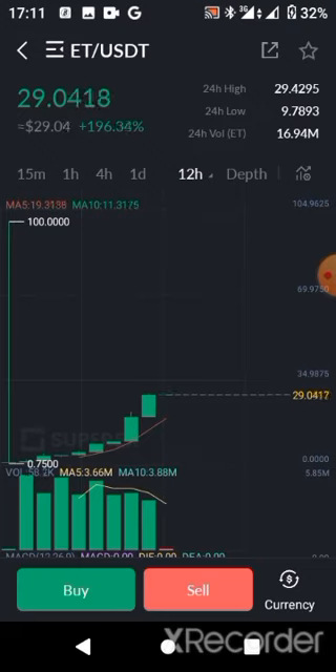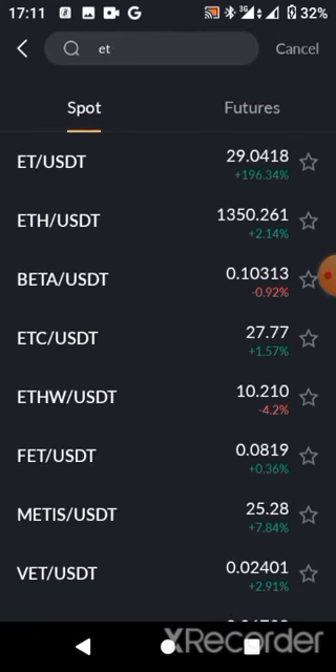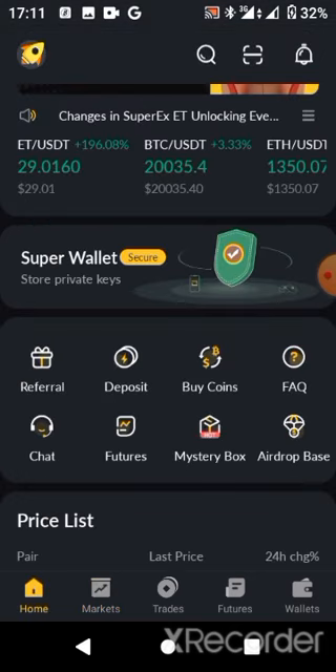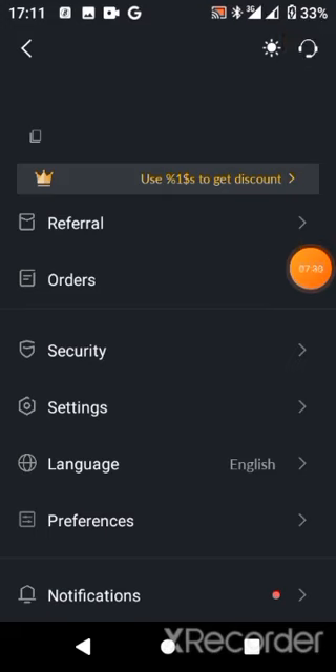I also advise you to go through the white papers to know more about the project. To find them, go back to your home page, open the option menu box, and go to the notification area. When you click on notifications, you get to know more. To unlock your ET, you have to ensure you transact on this platform.